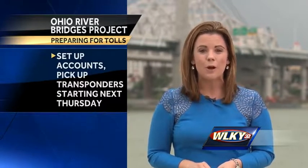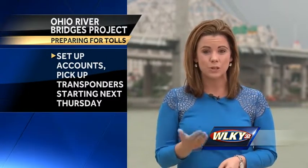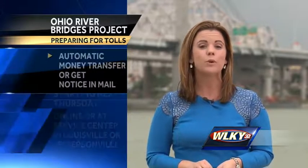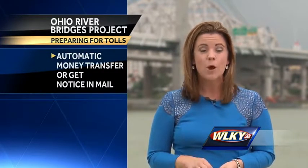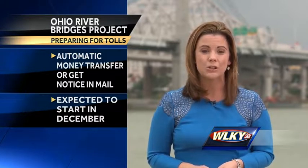You can set up your accounts and pick up your transponders a week from today at customer service centers or online. Those customer service centers are in Louisville and Jeffersonville. You need $20 in your account to start. When that money gets low, you can have it automatically replenished from your bank account or credit card, or you'll get a notice in the mail.